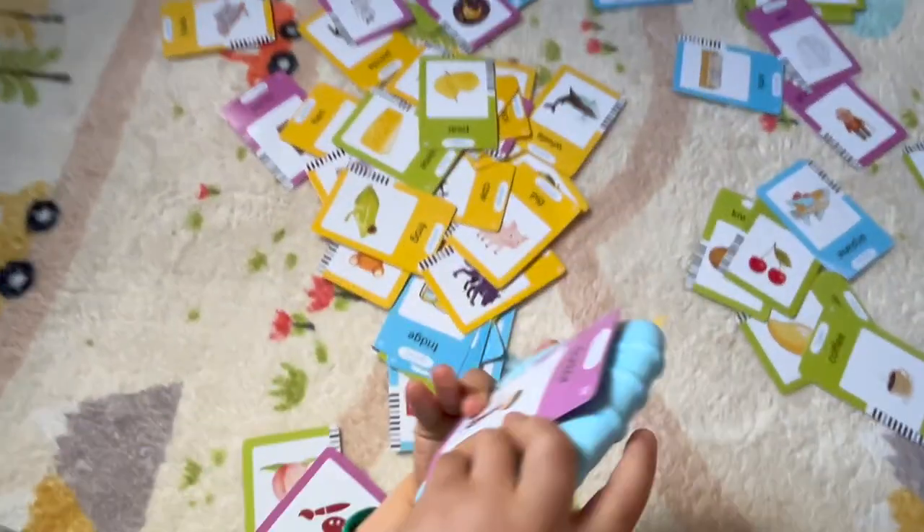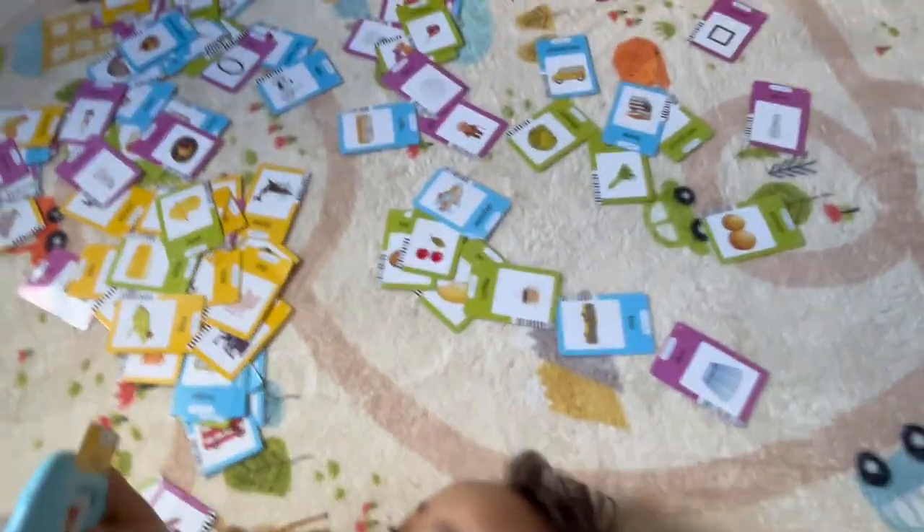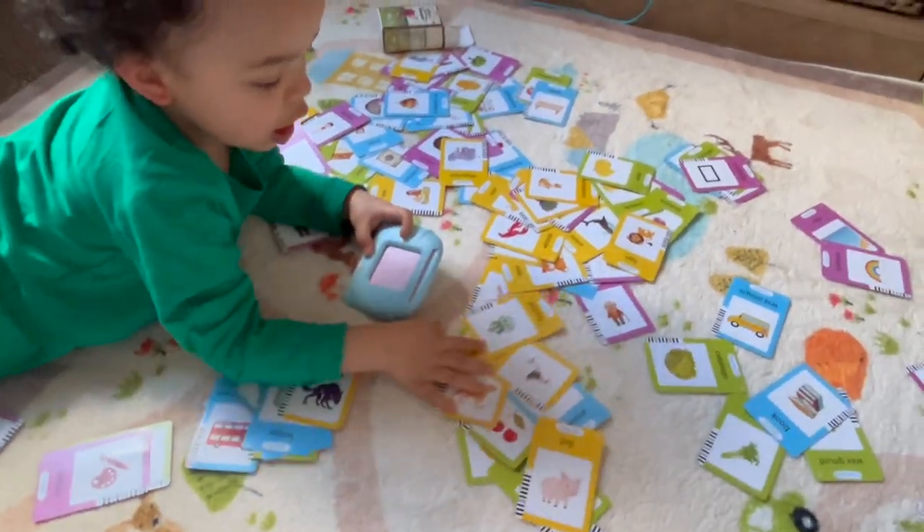Tiger! Wow, is that a tiger? What else did we find?